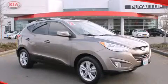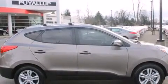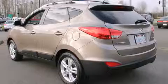This is a 2013 Hyundai Tucson. Plenty of space for what you need. It features a 2.4-liter four-cylinder engine and a six-speed automatic transmission.